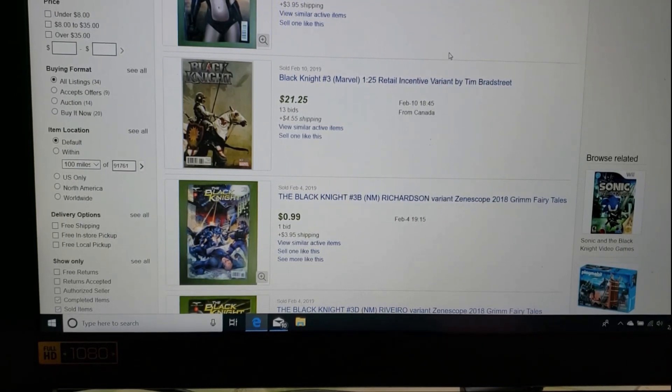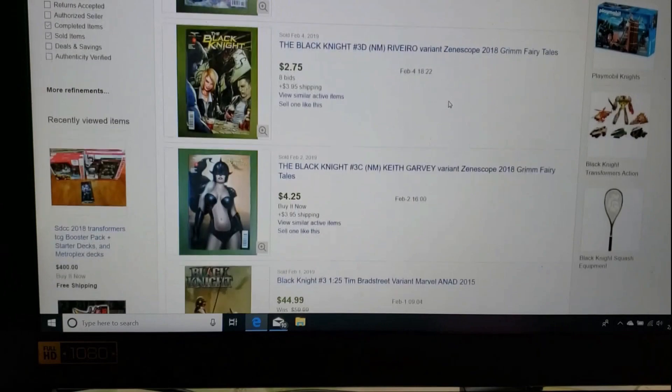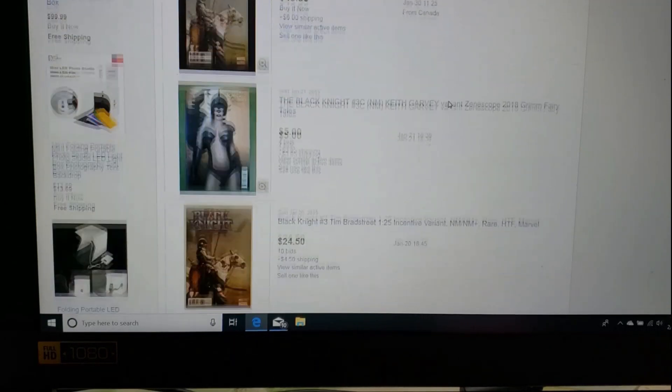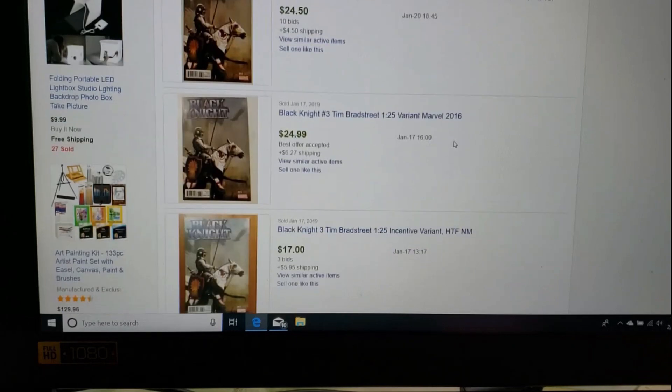First up, as you can see in the picture right here, is the Black Knight variant number three. At the time it first hit the list, it was selling for around $30. Here on eBay today — February 26th — the 1-in-25 variant is selling for around $21 to $25. Here are some other sales: one for $44.99, $49.95, $24.50, and $24.99.